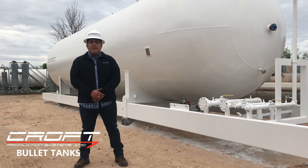Our refurbished units can come with accessories ready to use, and they also comply with NFPA 58 and your local regulations.